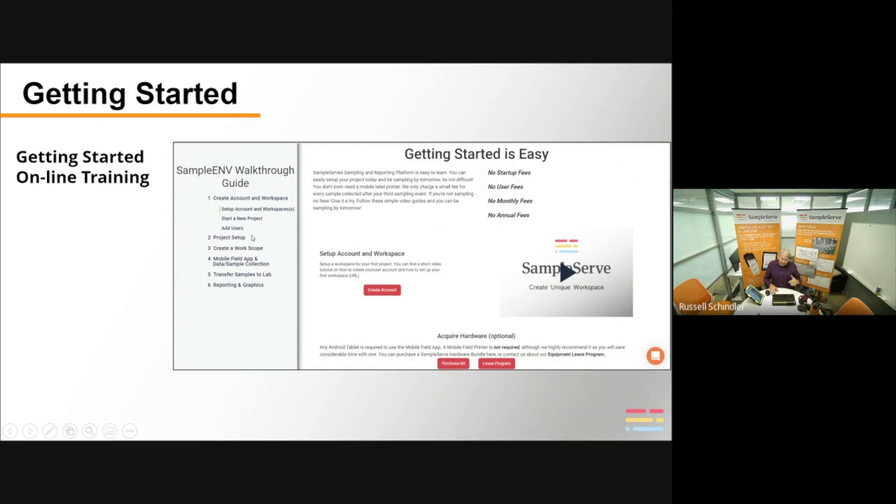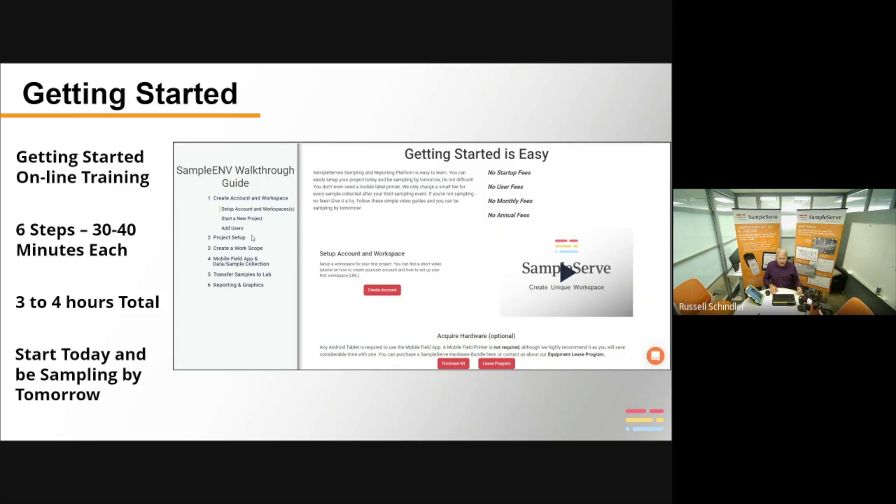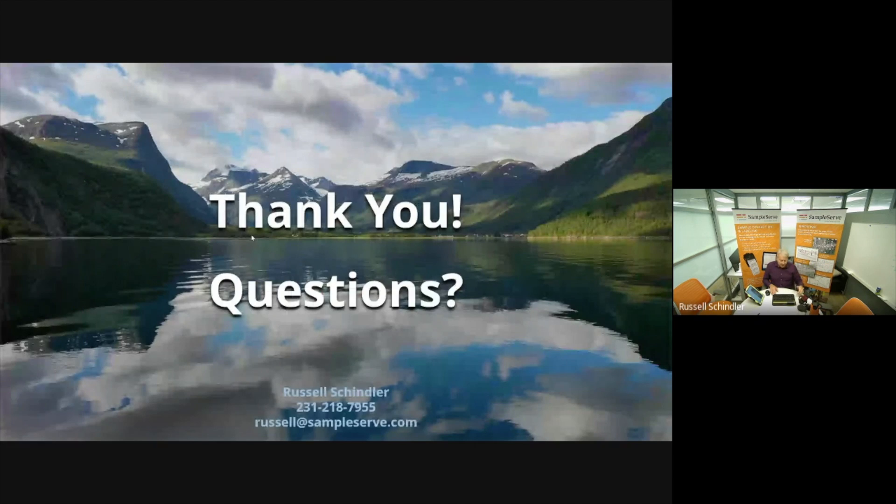Each step has various videos, each about one to three minutes long — about 70 videos total. Once you get through those, the longest is in the three-minute range and most are less than two minutes. They teach you each step and each little thing you need to know. They're also good as a reference if you forget something or want a refresher. Total training is three to four hours — you could literally start training today and be proficient enough to use our software for sampling by tomorrow.